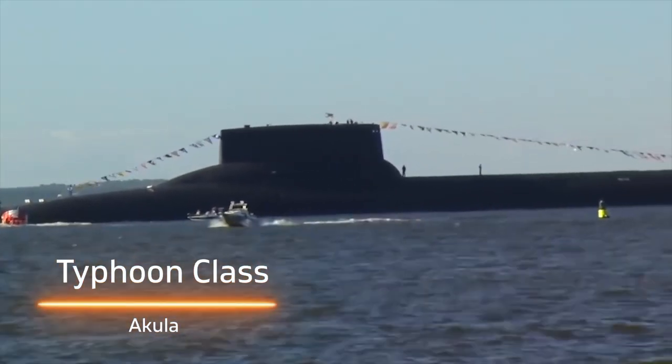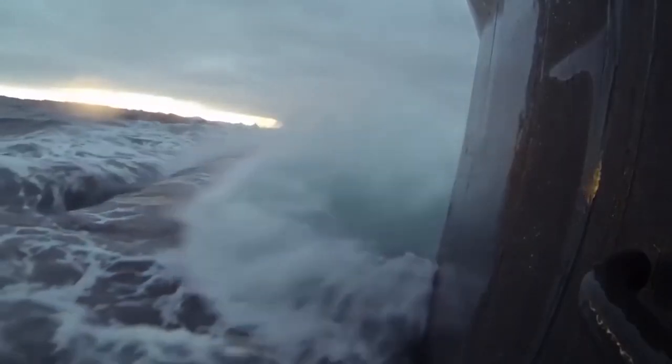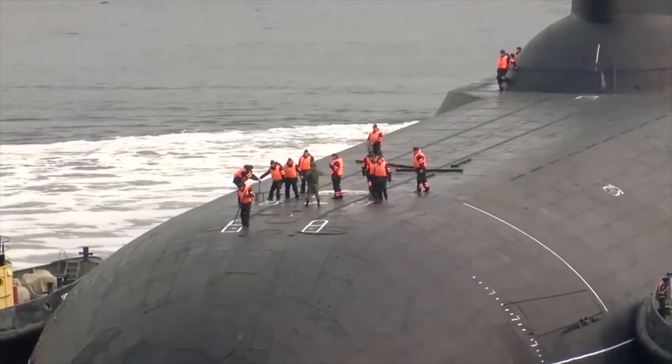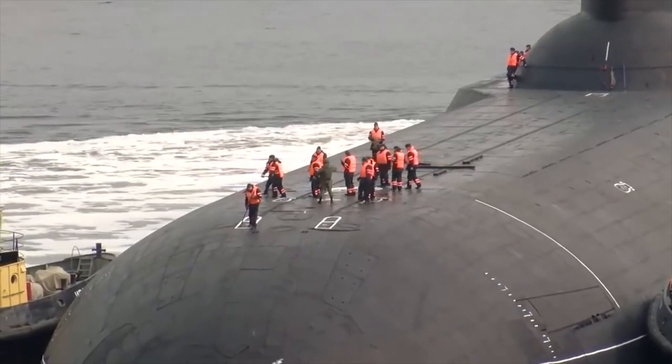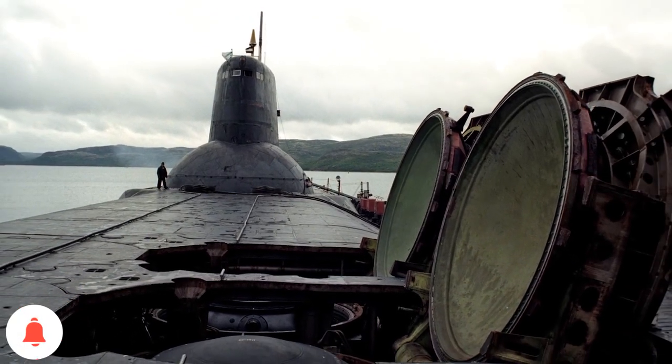Introducing Project 941 Akula — the Typhoon-class submarines of the Russian Navy. The Typhoon-class was the largest class of submarines built by any nation on Earth. These submarines were the real symbols of the Cold War; a single submarine of this class had the firepower to destroy an entire continent.